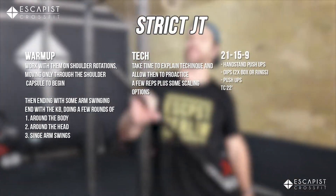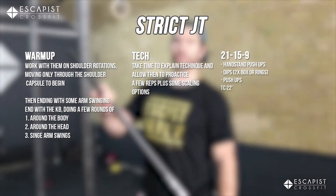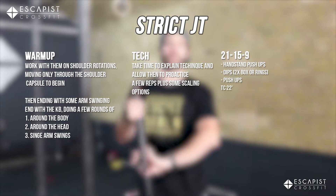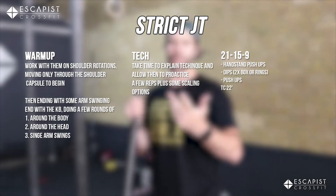Welcome everybody to another episode of Escapist Workout of the Day. I'm Coach Gerardo and today we're gonna do Benchmark Friday — sounds better than Friday Benchmark.